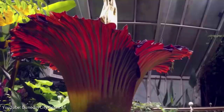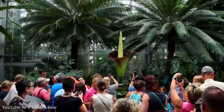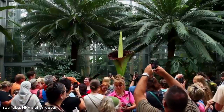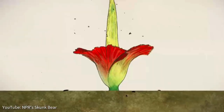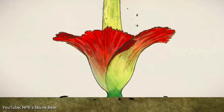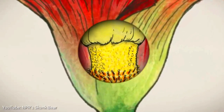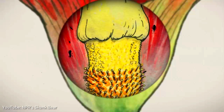These bloomings garner media coverage and large crowds of visitors. In August 2016, some 20,000 people lined up to see a blooming corpse flower at the Chicago Botanic Garden. Once the blooming begins, it occurs in two stages on consecutive nights — essentially a female stage and a male stage. The female flowers form a ring at the bottom of the spathe, a tube-like structure, and the male flowers form a ring around the spathe just above the female flowers.